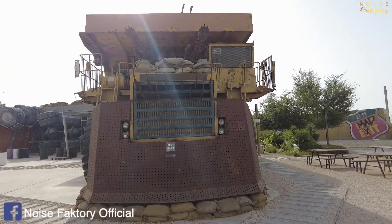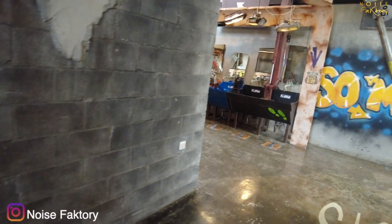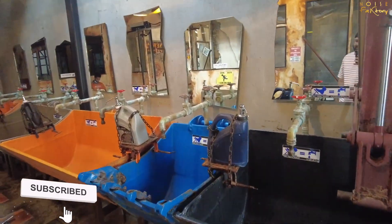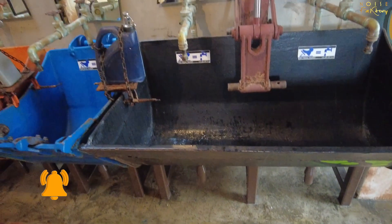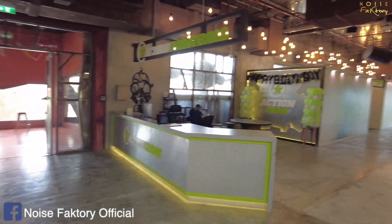Now you can see how well-themed everything is. The urinals look very fancy — and they have really fancy wash basins. Soap dispensers and water taps are designed like accelerator pedals. Really cool! This is an indoor seating area, actually with AC.